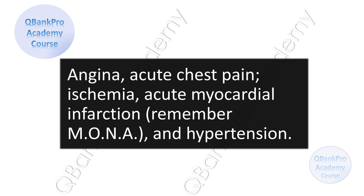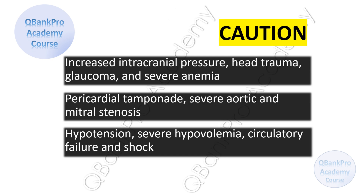Nitroglycerin is used to treat angina or acute chest pain, ischemia, acute myocardial infarction — remember the acronym MONA — and hypertension. There are some cautions when administering nitroglycerin, such as do not administer when increased intracranial pressure, head trauma, glaucoma, and severe anemia are present. Pericardial tamponade, severe aortic and mitral stenosis, hypotension, severe hypovolemia, circulatory failure, and shock are also risk factors.